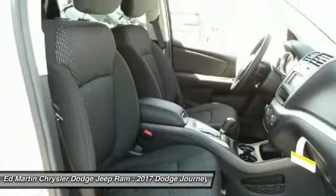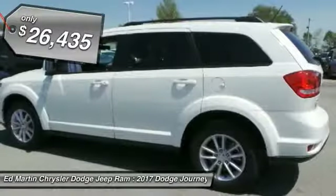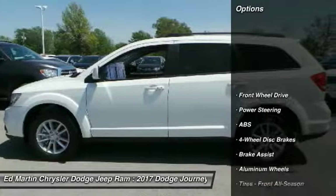along with innovative features like a chilled beverage cooler and in-floor storage bins, make it a good and affordable alternative to a traditional minivan, priced below $30,000.